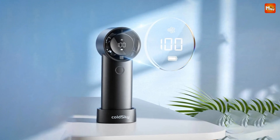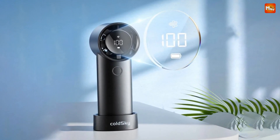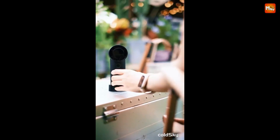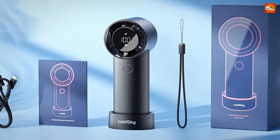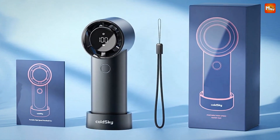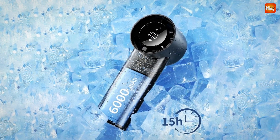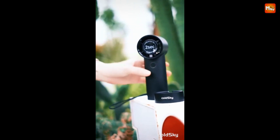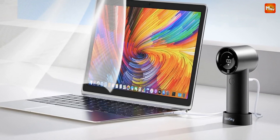It's perfect for your desk, table, or any flat surface where you need focused airflow. Heading out for an adventure? The Cold Sky Fan is compact and portable with a convenient hanging rope — you can easily carry it or hang it from tent poles, branches, or any spot you choose. It's ideal for camping, outdoor events, or even just moving from room to room at home. Whether you're cooling off at the park, working at your desk, or enjoying the great outdoors, the Cold Sky Handheld Fan has got you covered.